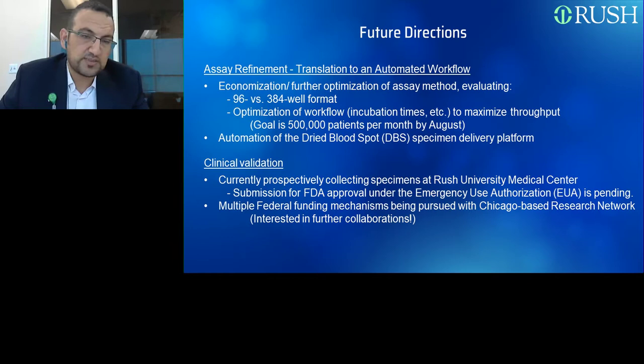Thank you, Dr. Tohony, for your informative presentation. We will now start the Q&A portion of the webinar. If you have any questions, please click on the Ask a Question box on the far left of your screen. We already have several questions coming in. What is the plasma sample dilution used in the slide shown? We tested multiple dilutions, but currently we identified one to 500 as the best.